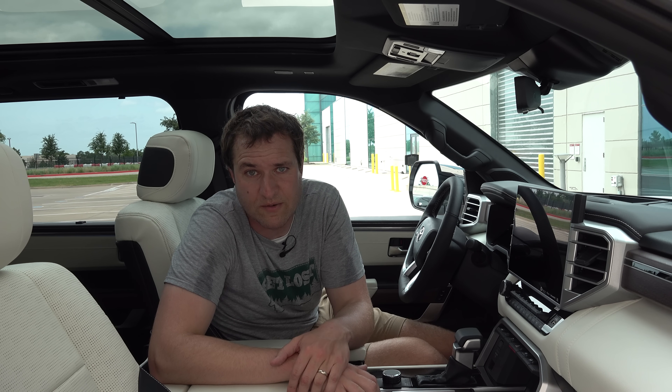This Sequoia is equipped with second row captain's chairs — two individual seats — but you can also get a bench seat, meaning you can have eight-person seating capacity, which is pretty nice since some big SUVs have given that up. The Capstone model also has a rear seat climate control system: you can change fan speed, air temperature, and you have heated and cooled rear seats. You don't often see cooled rear seats in anything short of a Rolls-Royce, but here it is in the Toyota Sequoia Capstone.